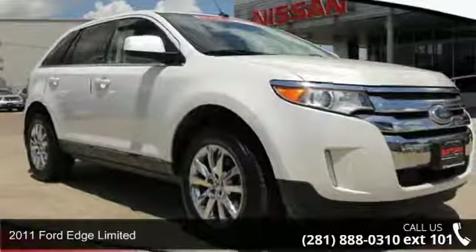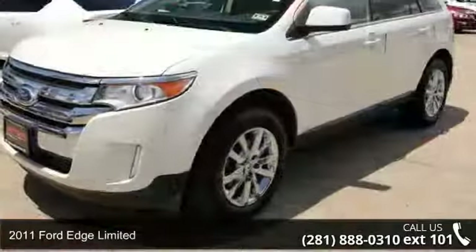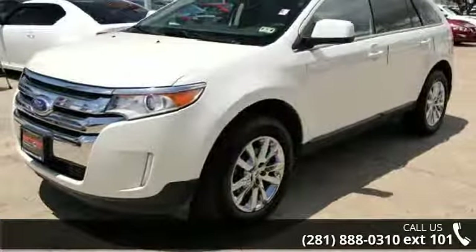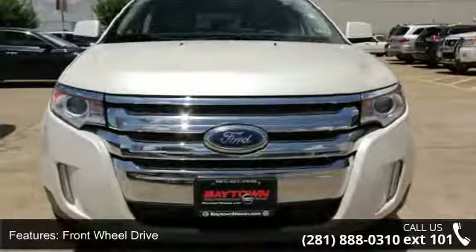Step into the 2011 Ford Edge Limited. This may be the set of wheels you've been looking for. This vehicle comes with a reliable 6-cylinder engine connected to a smooth shifting automatic transmission.